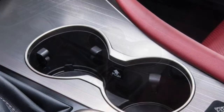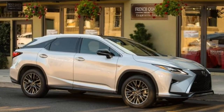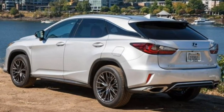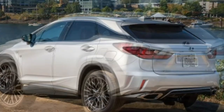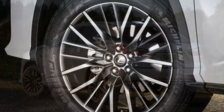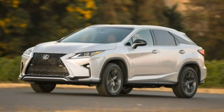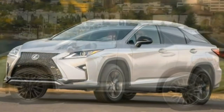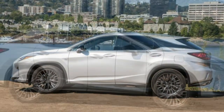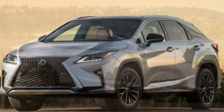The RX 350 comes in just two versions, though it can be optioned in several ways. This review covers a full test of the 2018 Lexus RX 350 base model with the 3.5-litre V6, 8-speed automatic, and front-wheel drive. The 3.5-litre V6 and 8-speed automatic make a great team. The RX 350 steers, handles, and brakes with poise and balance unless you push it very hard. It's engaging enough for most people but stops short of being a truly sporty SUV.